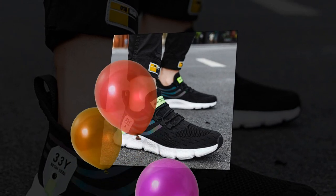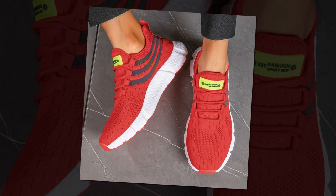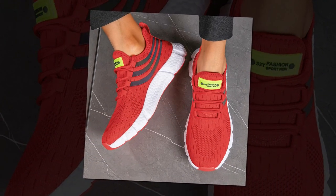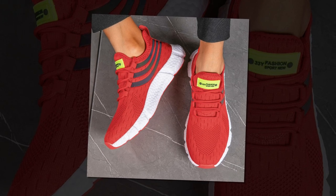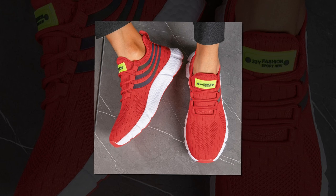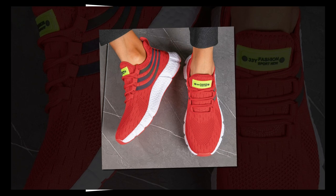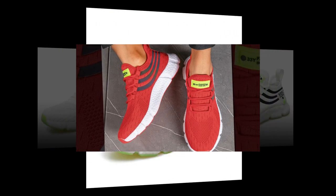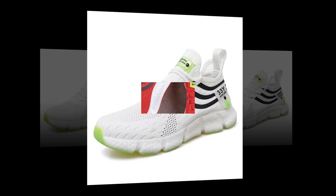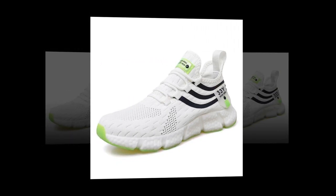Comfort isn't just about what's inside the shoe — the outsole plays a crucial role too. The Big Running sneakers feature an EVA outsole that's not only durable but also provides excellent traction. Whether you're walking on smooth surfaces, rough terrain, or even wet ground, these shoes give you the grip and stability you need. The outsole is designed to be hard-wearing, so you can trust that these shoes will last you a good while.